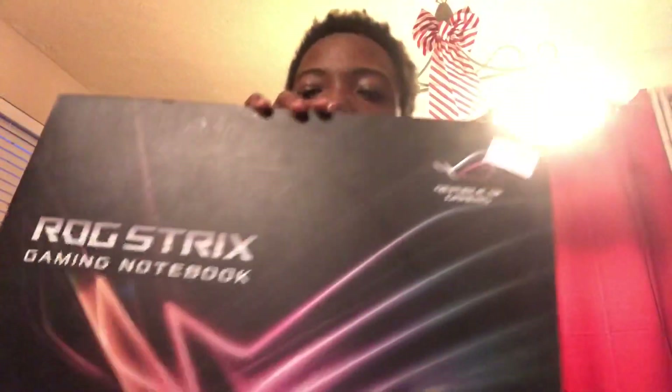I also got a gaming notebook — it's a gaming computer. I haven't really played on it that much because I don't have a mouse for it. When I get a mouse, I'm going to be playing on it all the time.